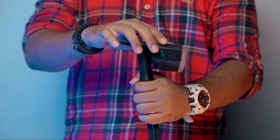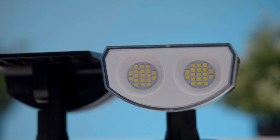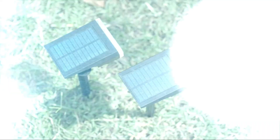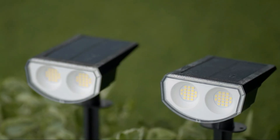You can easily stake them to the ground and adjust them by up to 120 degrees vertically to shine the light wherever you prefer. With a built-in light sensor, these solar landscape lights will automatically charge in the morning when the sun is shining bright and light up when it gets dark.